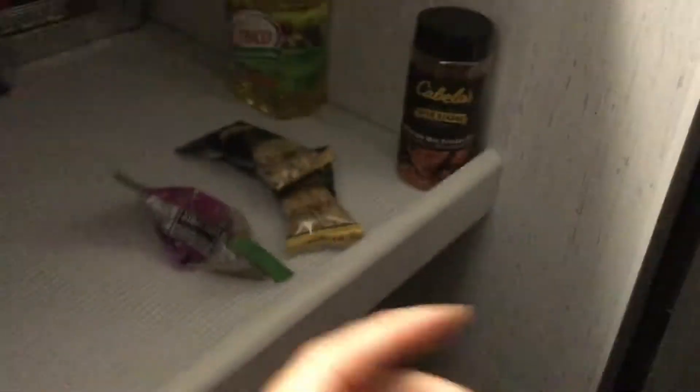And then more snacks. I can just take one of these. Ketchup. And then a broom. We really need a new camper. And then we'll show you over here.